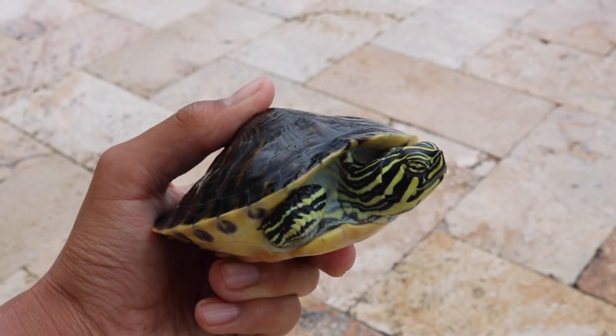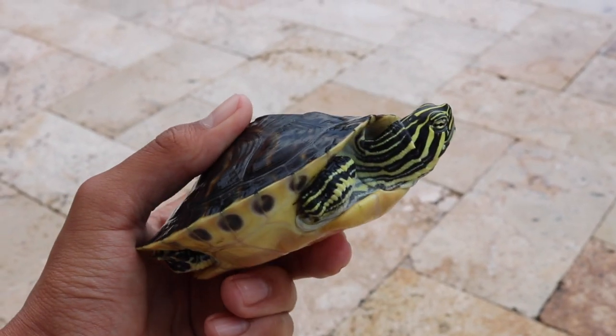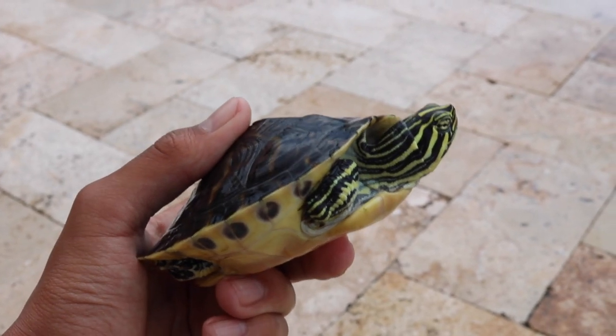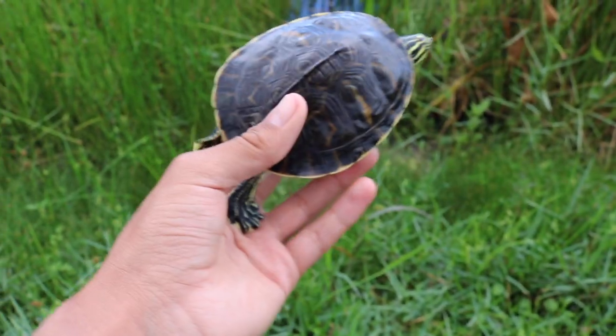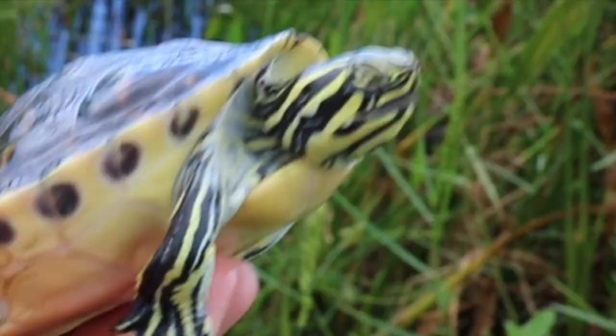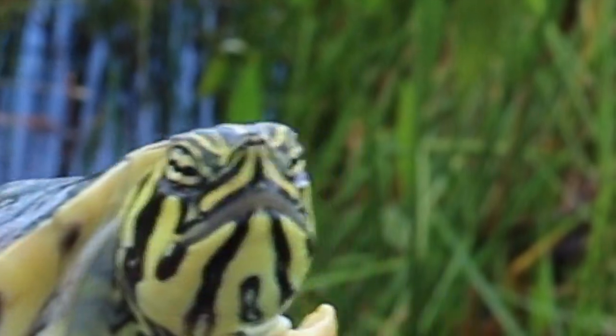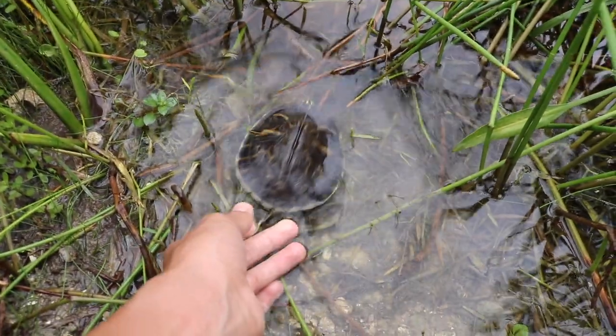Alright guys, here he is - pretty cool little turtle. Pretty sure it's a yellow-bellied slider, I think that's what it's called. Let's get a release. I think he can sense his freedom, he's trying pretty hard to escape. Ready bud? I think he's ready. Alright, see you bud - you're free!